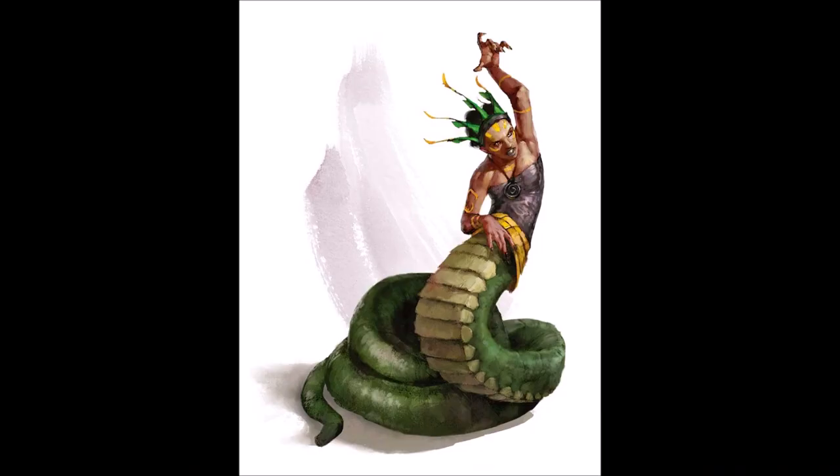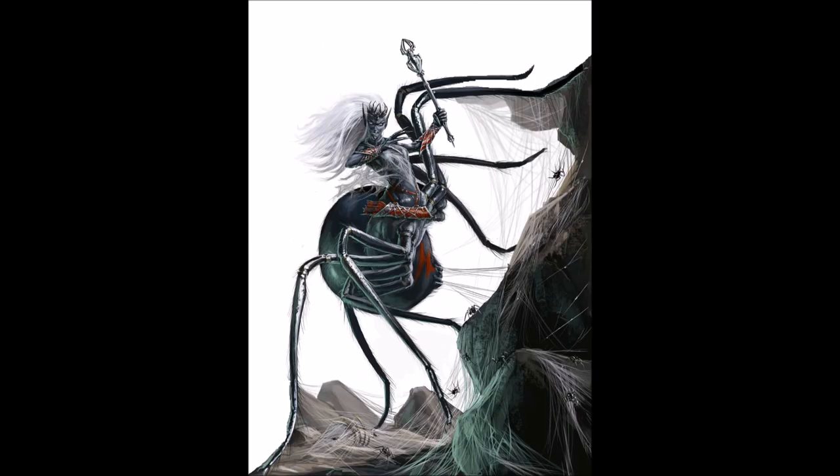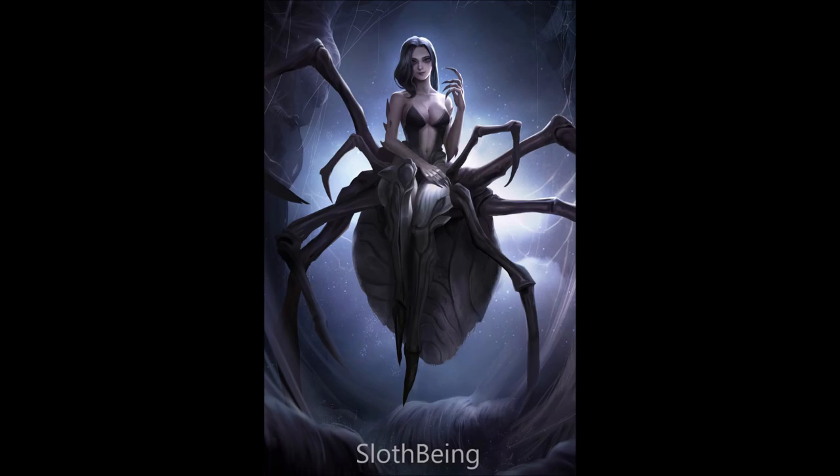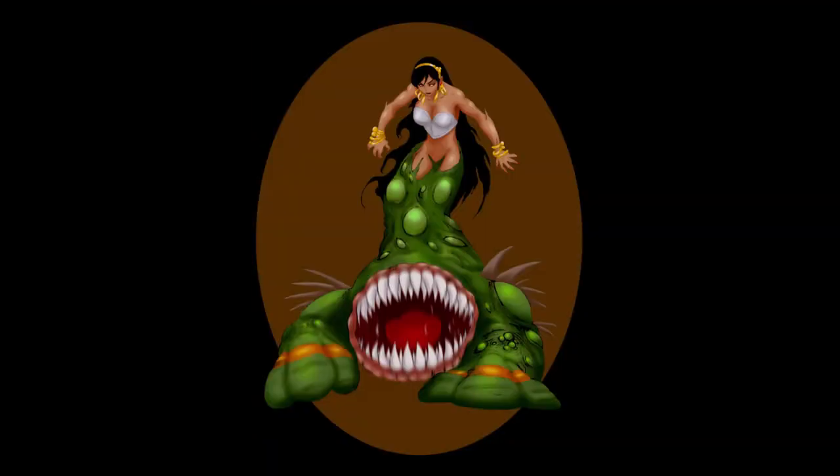If you somehow combined a naga — a snake person — with a drider — a spider person — would you get a spider-tailed viper naga, a scorpion centaur, or perhaps a centiperson? Artists seem to have a fondness for half-human chimeras using venomous animals. I've seen characters which are spiders, scorpions, centipedes, snakes, and even amphisbaenae from the waist down, and they're frequently sexy ladies too. You got something you want to say about the fairer sex there, artists?